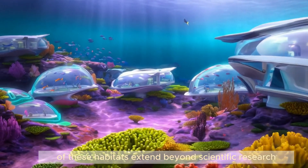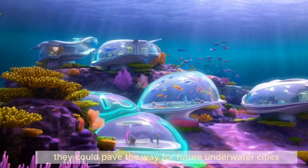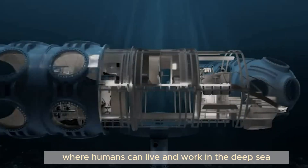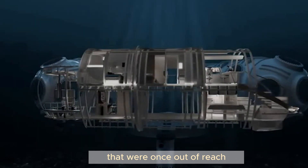The implications of these habitats extend beyond scientific research. They could pave the way for future underwater cities or long-term ocean-based research stations. Imagine a future where humans can live and work in the deep sea, exploring areas of the ocean that were once out of reach.